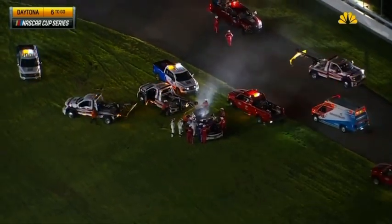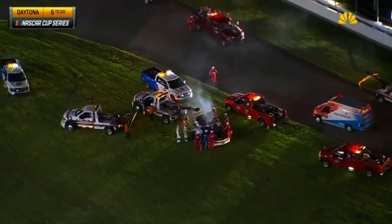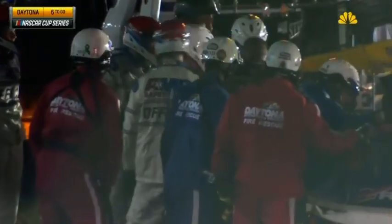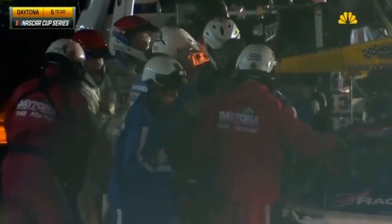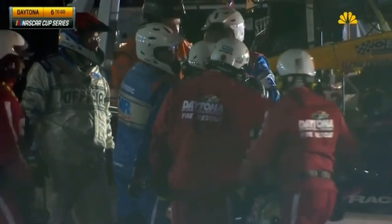Following Ryan Preece — one of the drivers who came into the Coke Zero Sugar 400. Looks like Preece — there were 17 with helmets on. Now we can see him with his helmet off, coming out of the car. He had run as high as third. That's Ryan standing there in the middle of the AMR safety team.